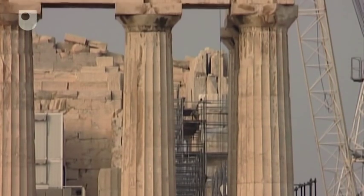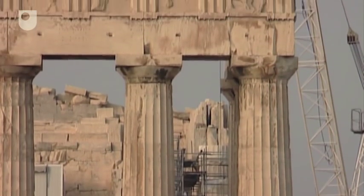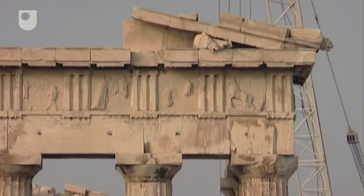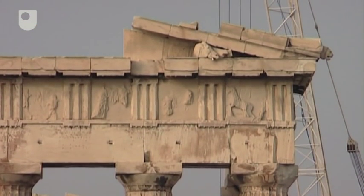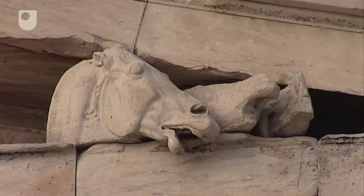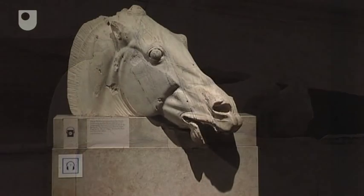There is little to see of the pediments and metopes on the Parthenon itself now. Replicas of individual sculptures have been put in place to give a sense of what the building once looked like, but the originals have been removed to museums. Some of them are in the Acropolis Museum in Athens, but many others are now scattered across the world, with a large number in the British Museum in London.